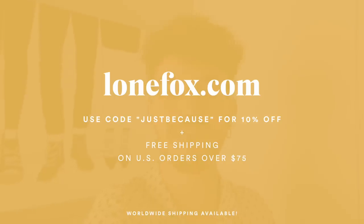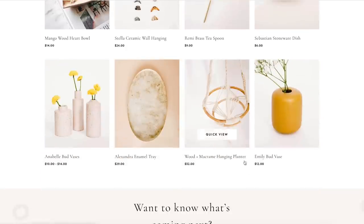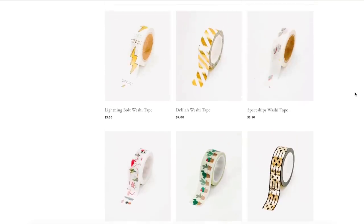The first one, which is the smaller one, is that my website Lone Fox is having a 10% off sale using code JUST BECAUSE. If you use this code at checkout until the 15th of April, you can get 10% off your order. $75 ships free in the US. Link is in the description box below.